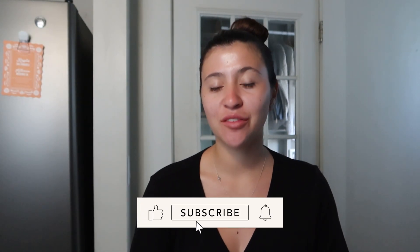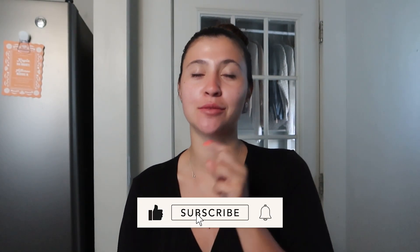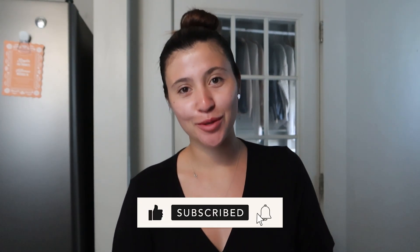Good morning, guys. Welcome back to my channel. If you guys are new here, hello, my name is Maddie. I make a ton of fitness and lifestyle content. If you guys want to see more of me, make sure to hit the subscribe button down below and turn on post notifications. I do upload every Wednesday and Sunday so you guys don't miss out on any new content.